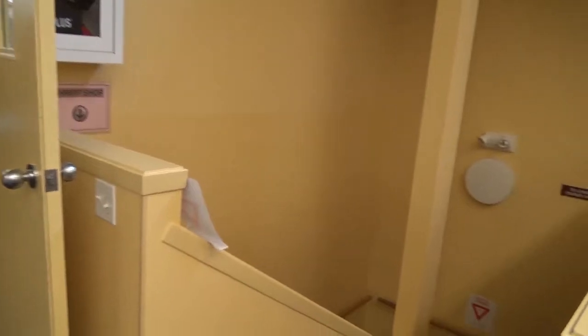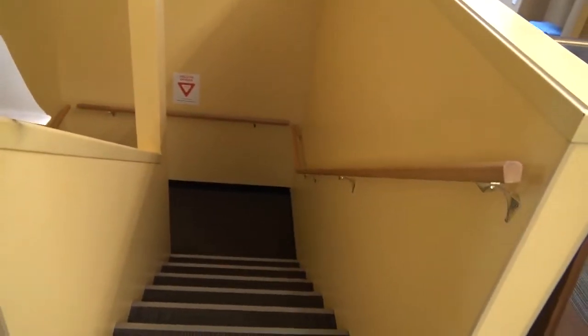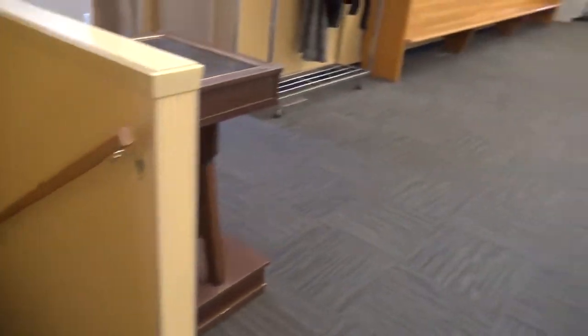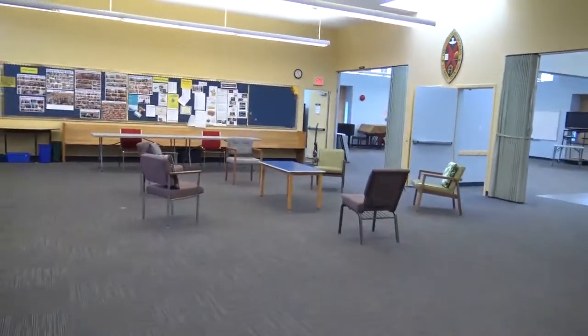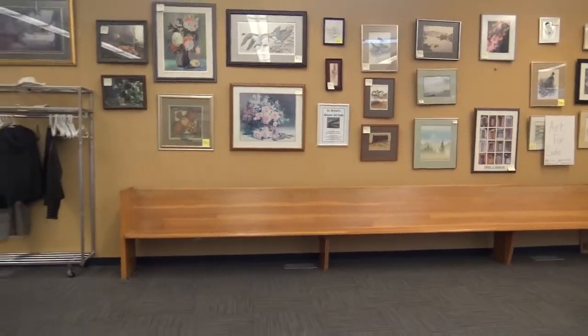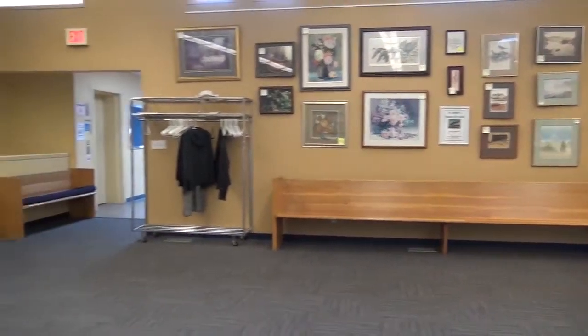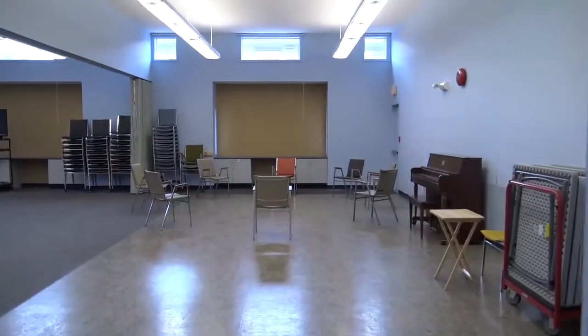We're going to have a peek into the sanctuary — this is looking to the west. There is the stair access to the lower church hall portion of the building. The Great Hall functions as a kind of hub for the meeting rooms on this level.